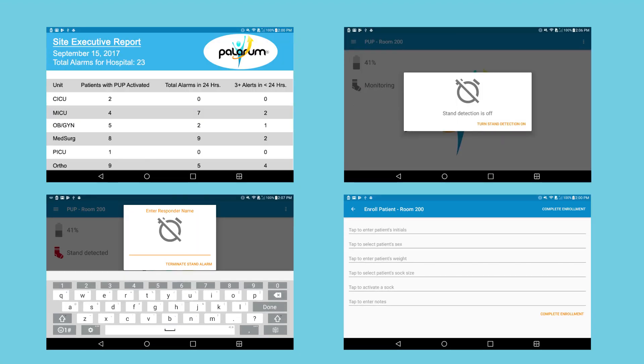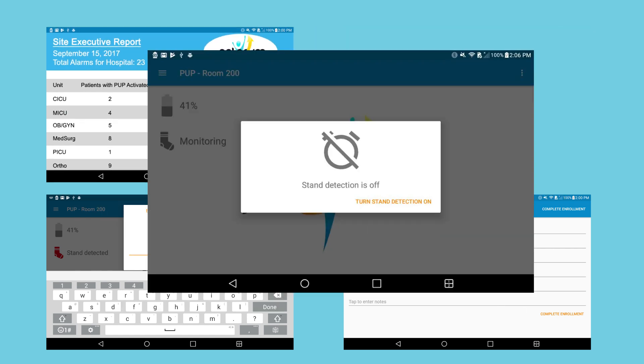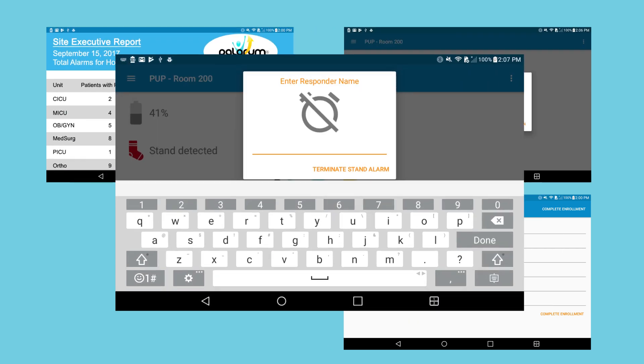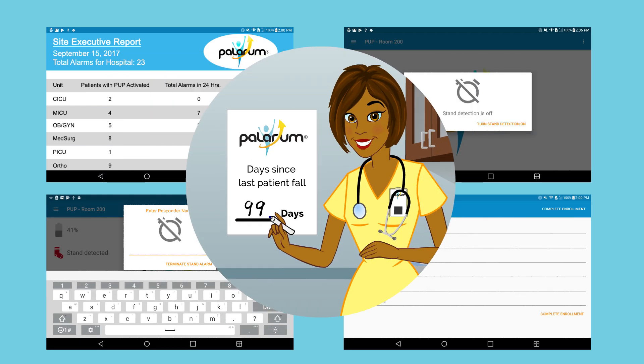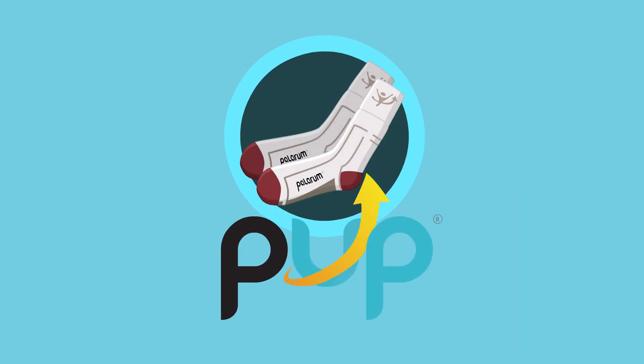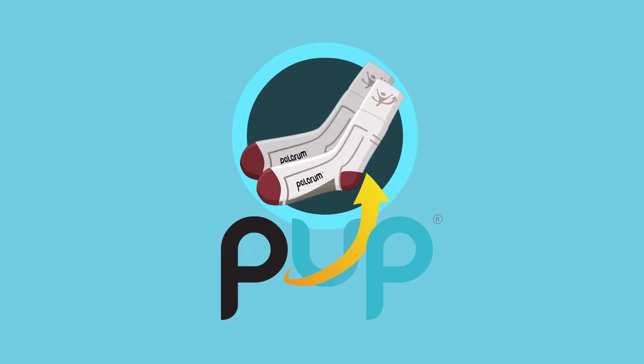Our reports and dashboards provide useful tools and analytics for management and administrative personnel to help more effectively utilize resources. To help reduce patient falls, you'll know your patients are up when you have Pup.